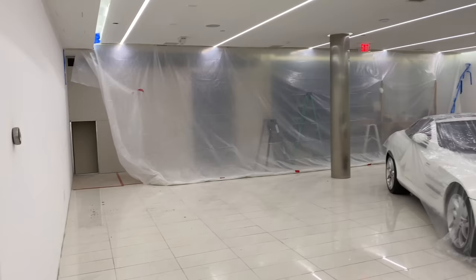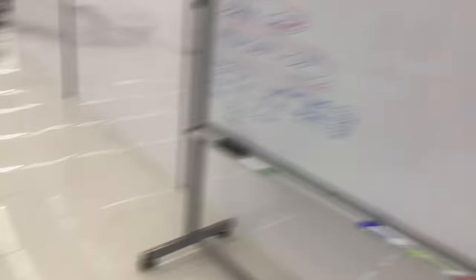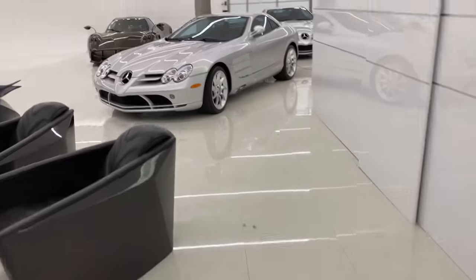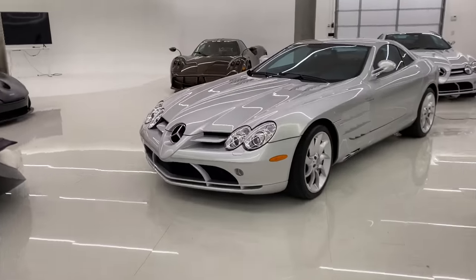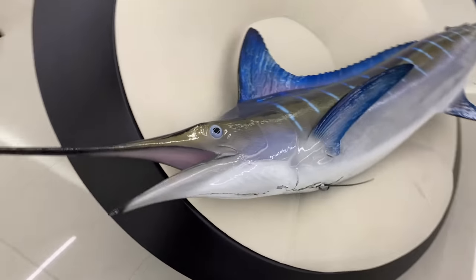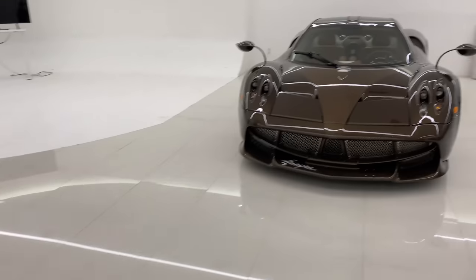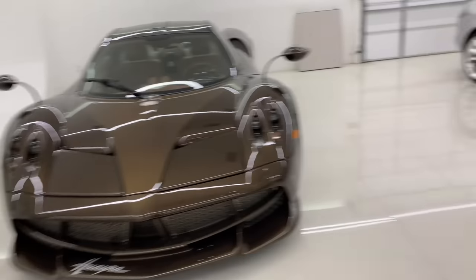Such a beautiful day. There's some construction going on, guys — that's my sci-fi tunnel. I had to cover these cars and move some cars to this side. Wow, I missed these cars.